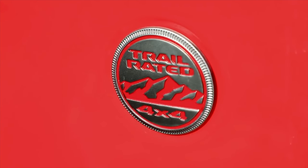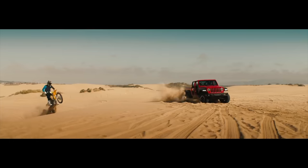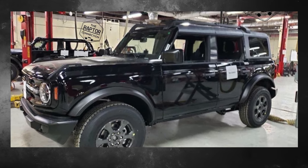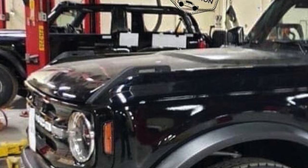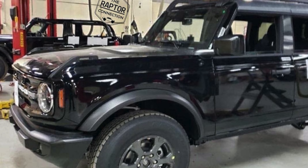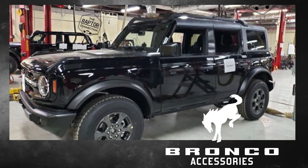If Ford truly wants to be the off-road leader, there must be a manual option — if not, they'll lose customers to Jeep. Looking back at the image, there are a few more things I'd like to point out. The first one being: look at these handles on the hood. We're not quite sure what these will be used for. Some people have suggested they're retro-inspired turn signals, but I'm not so sure.